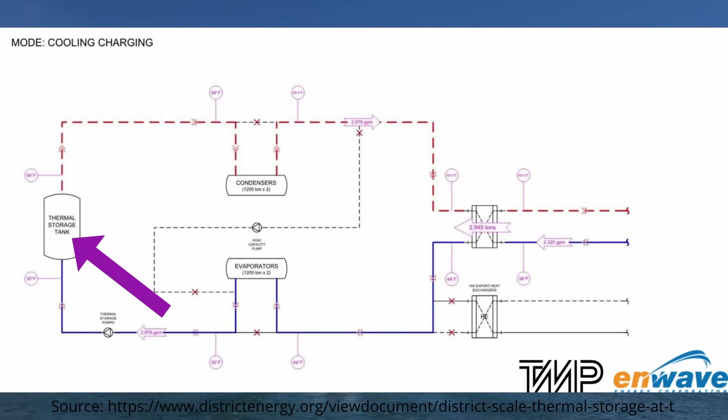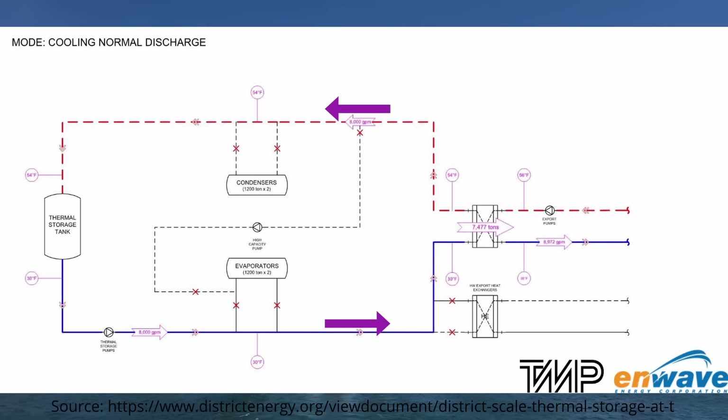When at peak cooling load and needing to discharge the tank, the fluid moves in the opposite direction. As shown by the X indicators on the schematic, the fluid bypasses both the condenser and the evaporator. The cold minus 1 degree fluid goes straight from the thermal storage tank into the heat exchanger, absorbs heat from the district energy piping, and re-enters the thermal tank at 12 degrees Celsius. So during charging you're using cheap off-peak electricity to run the chillers and store cold water; during discharging you bypass the chillers entirely. Pretty clever.